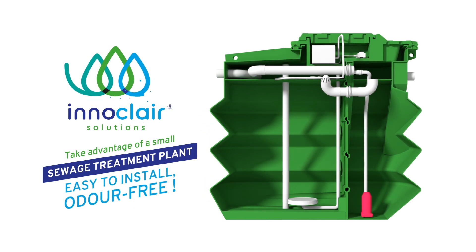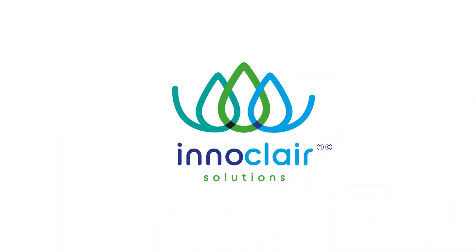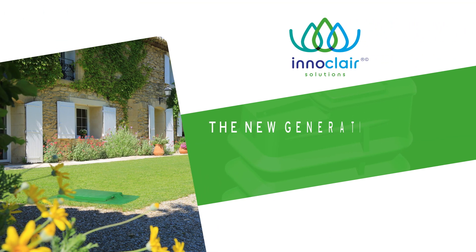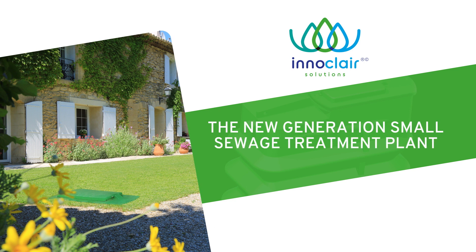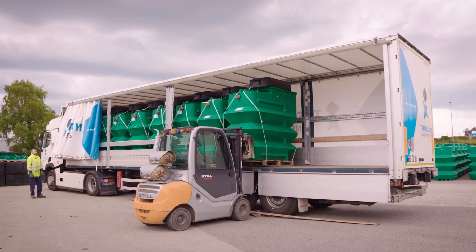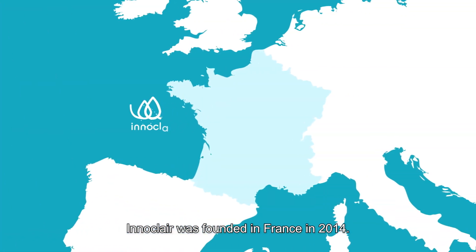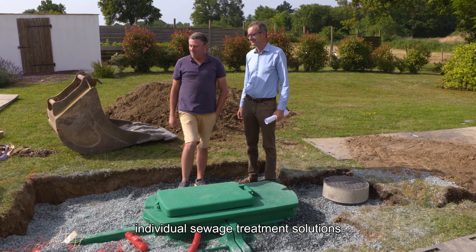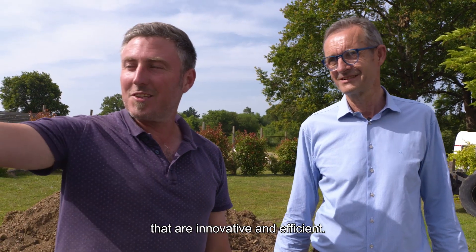Innaclair, a small sewage treatment plant easy to install and odour-free. Innaclair was founded in France in 2014. Its ambition is to offer individual sewage treatment solutions that are innovative and efficient.